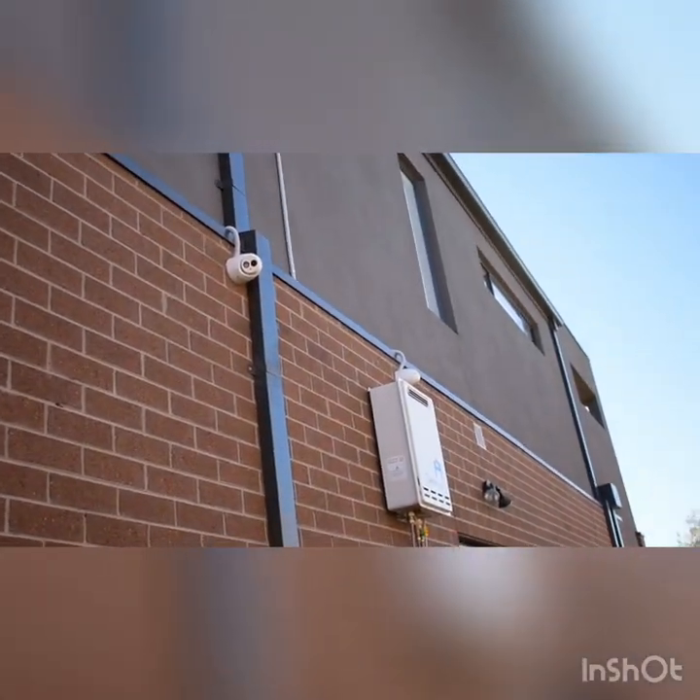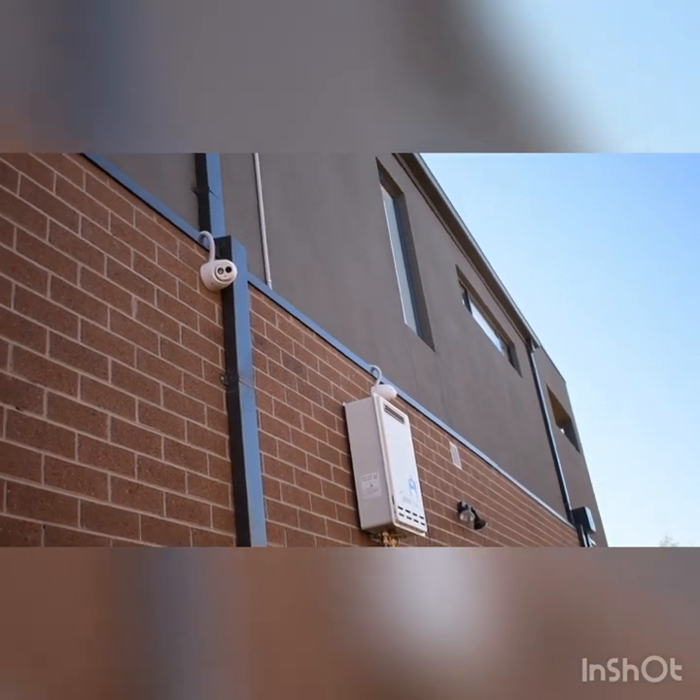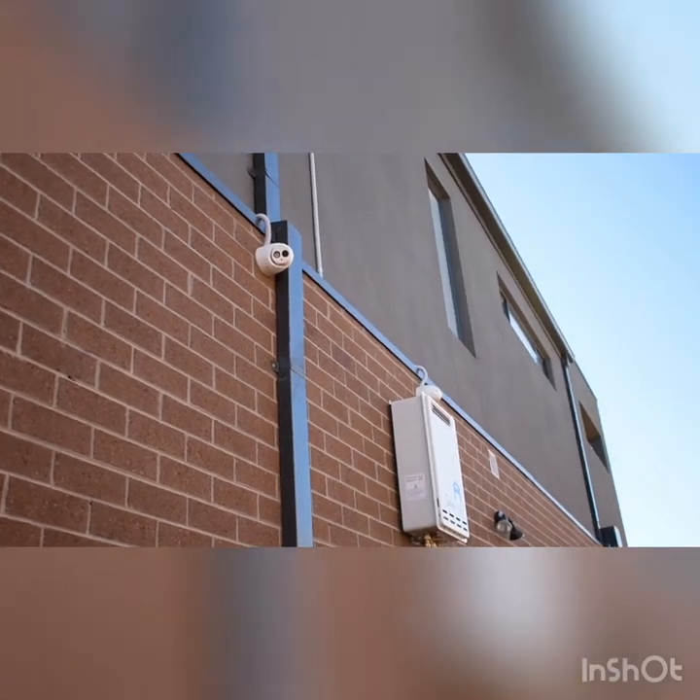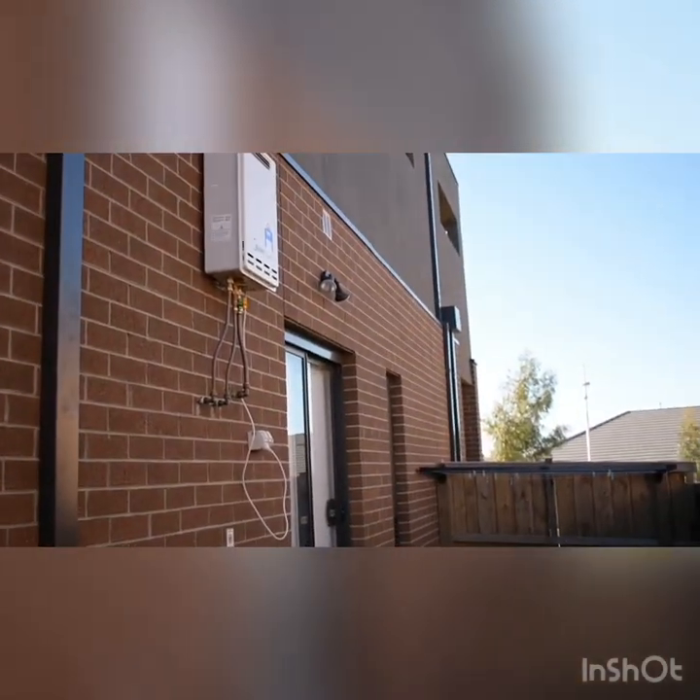So we have installed 8 cameras here. All the cables are going up to the second level, and we finished the job within 10 hours with 3 amazing team members.